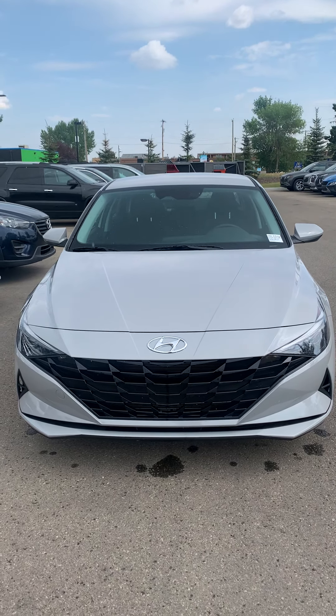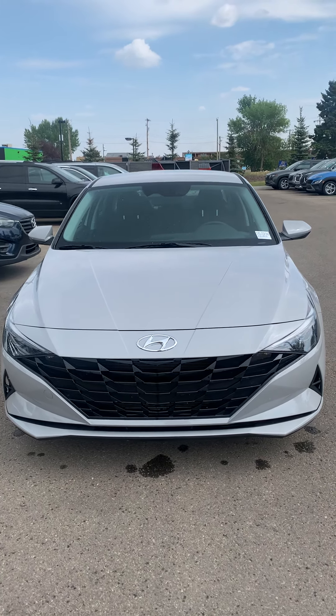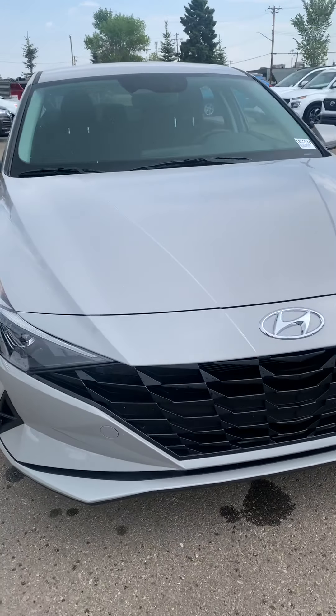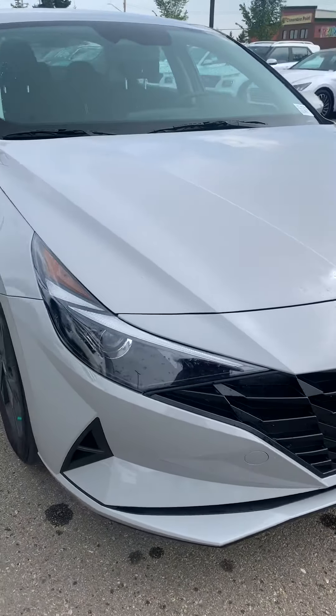Hi there, my name is Larissa with Spruce Grove Hyundai. Taking a look at this 2021 Hyundai Elantra. The color is Cyber Gray and it is the Preferred trim level.